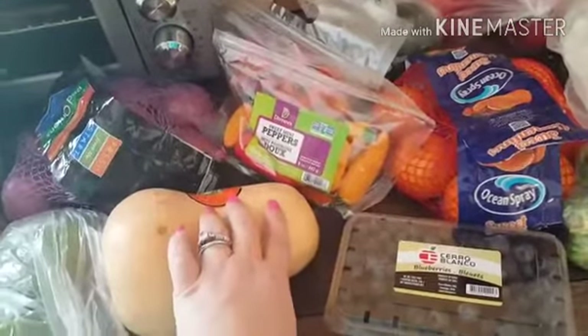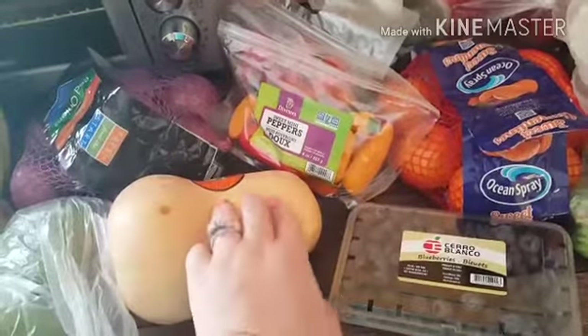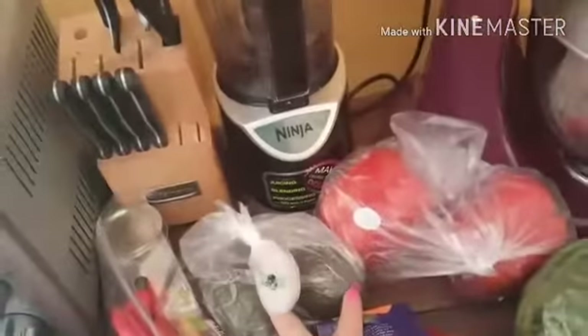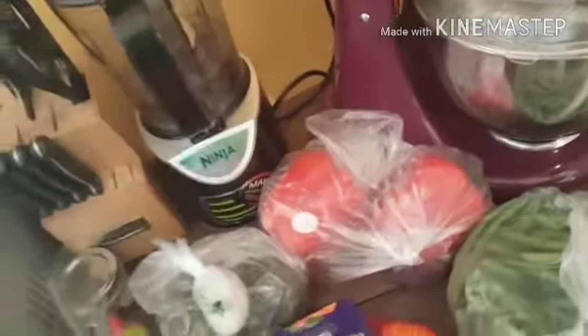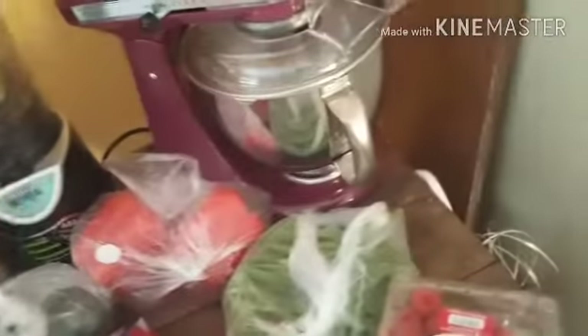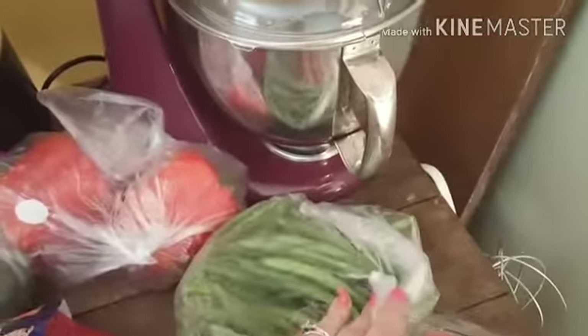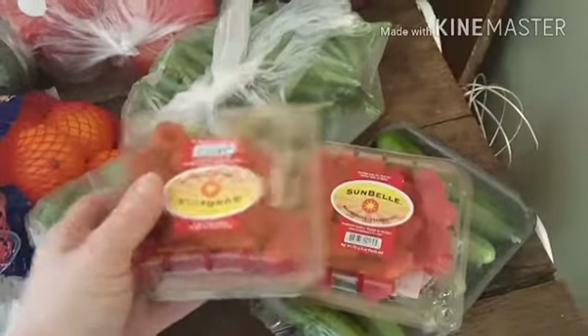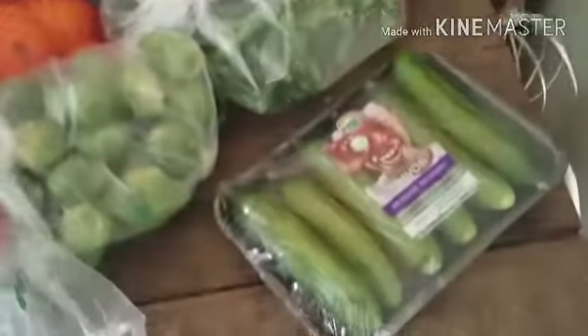I've used all of my meal prep veggies, so I'm going to do some more. I got a big pint of blueberries, two of the little bags of peppers, two avocados — I still have three in my fruit bowl so two more — two red peppers, a bag of clementines, a bag of green beans, another bag of Brussels sprouts, two packages of raspberries, and some baby cucumbers.